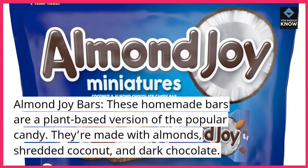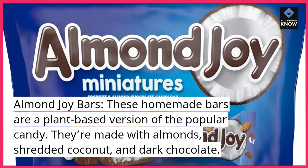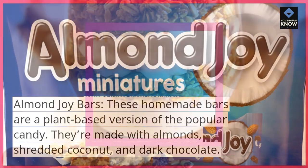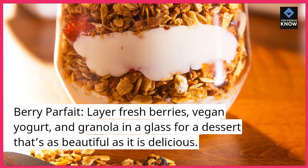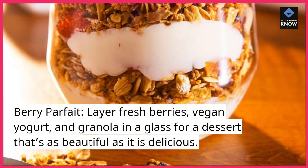Almond Joy Bars. These homemade bars are a plant-based version of the popular candy. They're made with almonds, shredded coconut, and dark chocolate. Berry Parfait. Layer fresh berries, vegan yogurt, and granola in a glass for a dessert that's as beautiful as it is delicious.